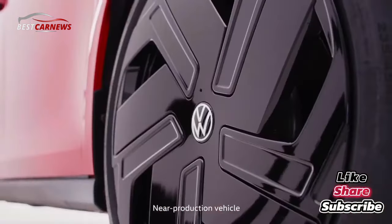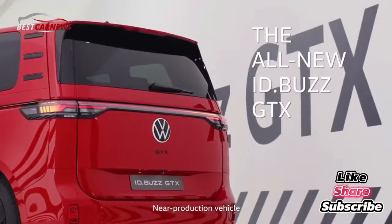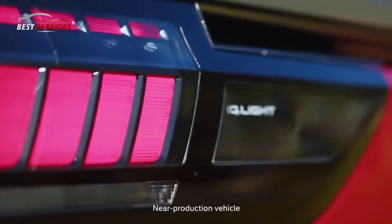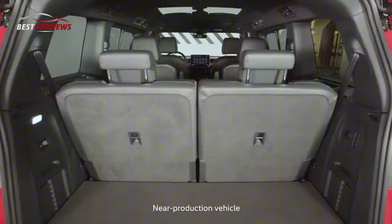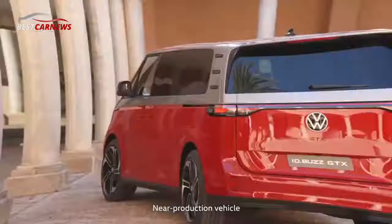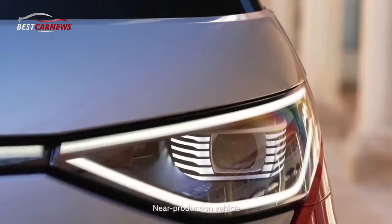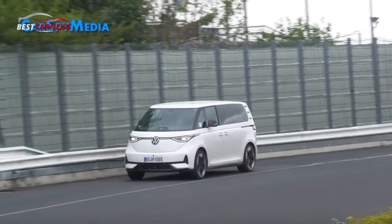Volkswagen presents the new ID. Buzz GTX, the electric Bulli furnished with a strong presentation drive framework. It will in future be accessible with two wheelbases, two battery sizes, and a choice of five, six, or seven seater. It likewise accompanies standard four-motion all-wheel drive for ideal pulling power and traction in each driving circumstance.